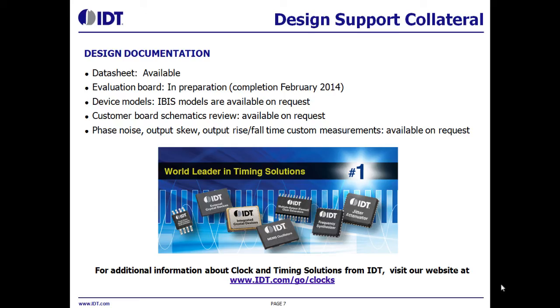You will find more information related to these parts on the IDT website. Data sheets and IBIS models are available for these devices. Evaluation boards will become available in February. IDT's engineering team also offers a schematic review to make sure that interfaces, signal termination, etc. are correctly done. Several application notes related to interfacing between IO logics are available through the website. Please visit us at the IDT website for additional information.